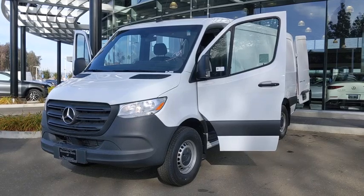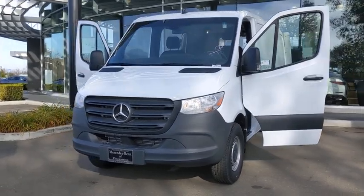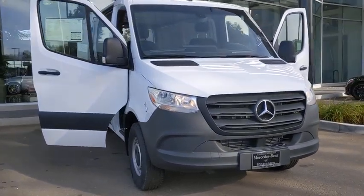We are pleased to show you the 2019 Mercedes Sprinter. For those with a job to do, look no further. The Mercedes Sprinter is for you. Here are some of this vehicle's great options.